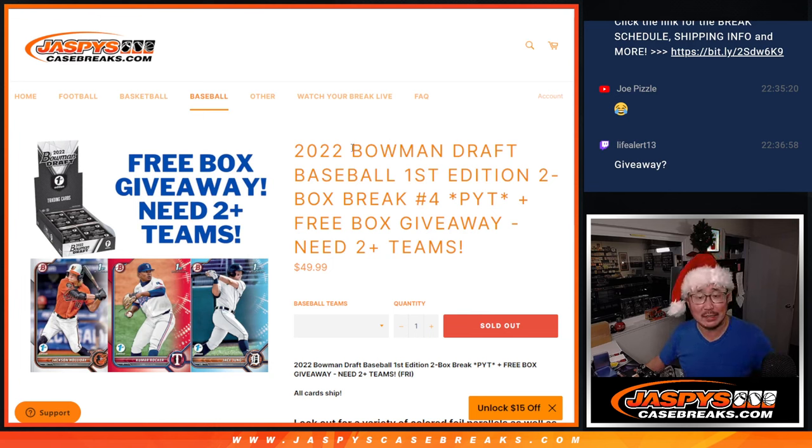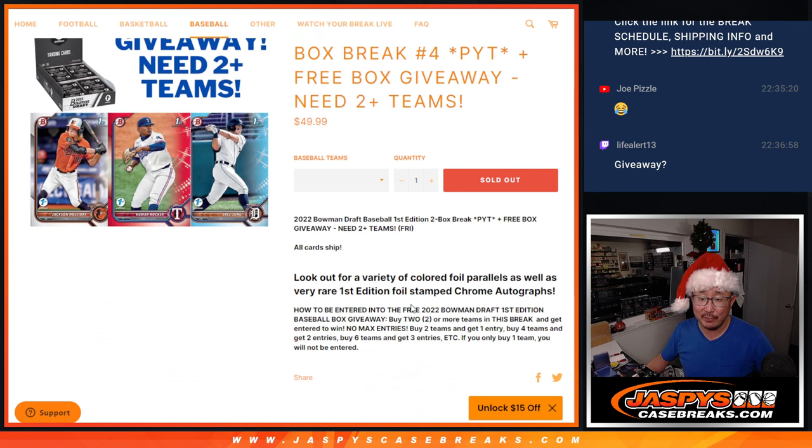Hi everyone, Joe for JazzBeastCaseBreaks.com with 2022 Bowman Draft Baseball First Edition. Two box, pick your team number four, and if you bought at least two teams, or won two teams in that filler, you got a chance at a free box of Bowman Draft First Edition.